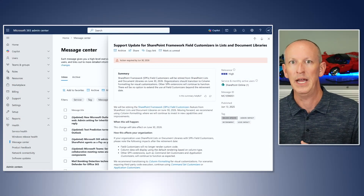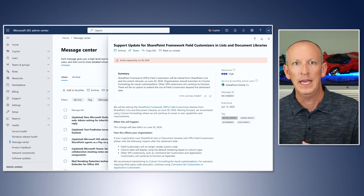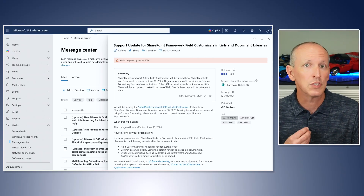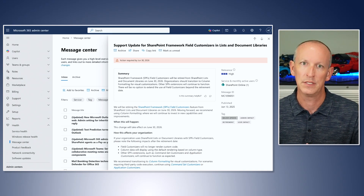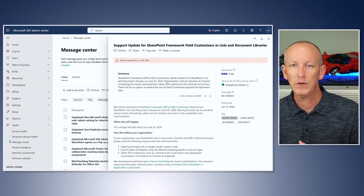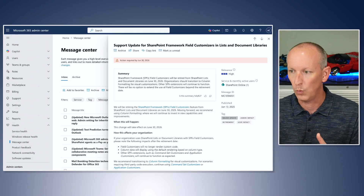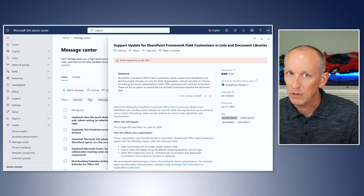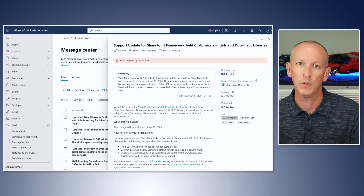Here's how Microsoft dropped this bomb on the developer community. On Friday, June 13th, 2025, Microsoft quietly published an announcement — Message Center ID MC1094051 — in the Microsoft 365 Message Center, titled 'Support Update for SharePoint Framework Field Customizers in Lists and Document Libraries.' The announcement states that SharePoint Framework field customizers will be retired from SharePoint Lists and Document Libraries on June 30th, 2026. As of the announcement date, field customizers are officially deprecated but will continue to work just fine until June 30th, 2026.